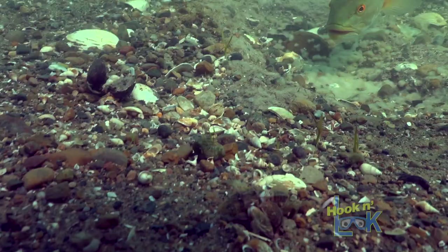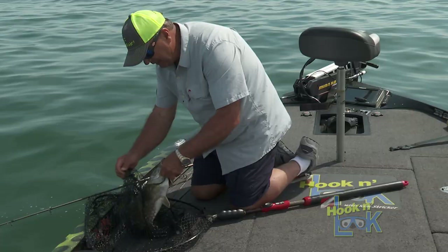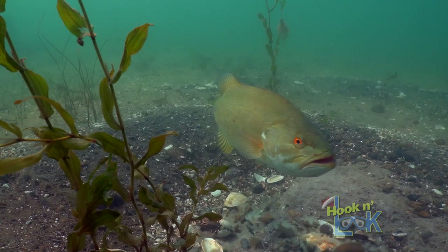Likewise, they're not interested in striking a lure either. Yet following the spawn, it's on in a big way — and this is the attraction here on the mile roads.